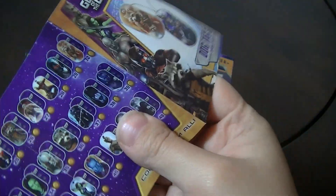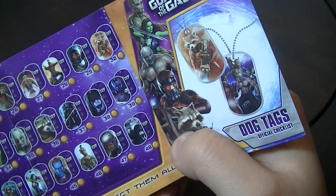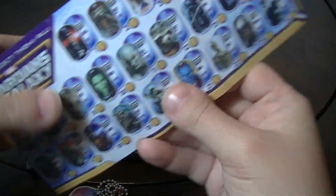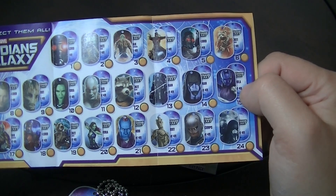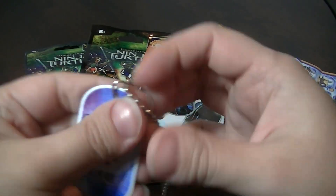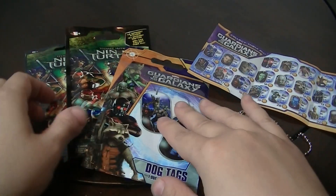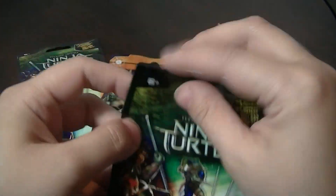It seems like you have an equal chance of getting all of them — none of them says they're rare or anything like that. I'm really happy with this one. I wanted Rocket! So now I'll open a Ninja Turtles one next.